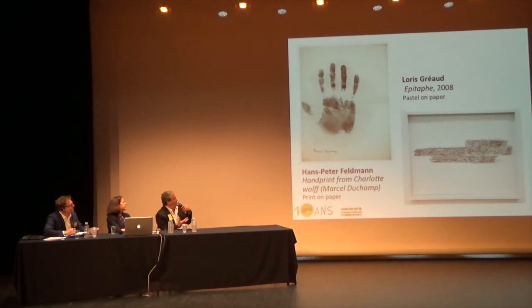Hans-Peter Feldmann: this is a print derived from a drawing. We know the story of his hands in relation to the work of Loris Gréaud—and here Marcel Duchamp is again honored between the two.